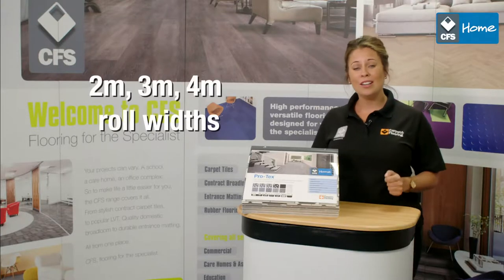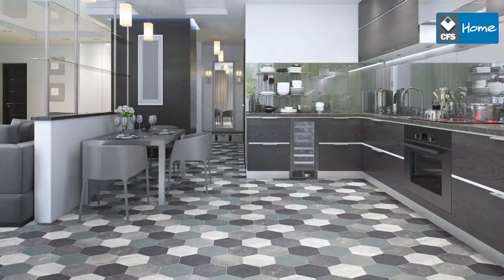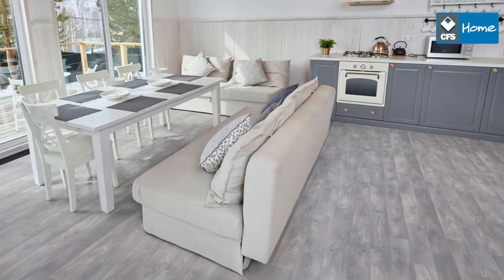Available in 2, 3 and 4 meter widths, Protex has a contemporary look and the range comes in a choice of different designs such as hexagonal, cube or wood effect.